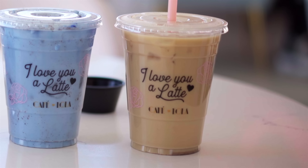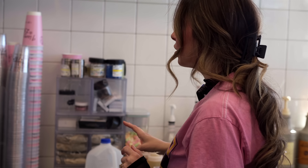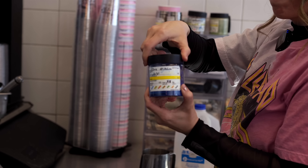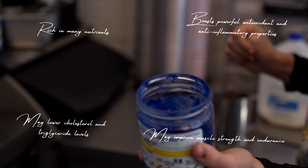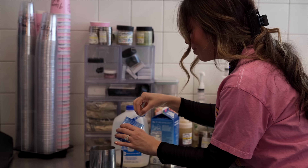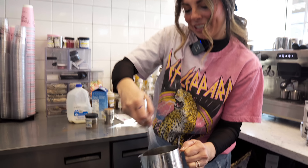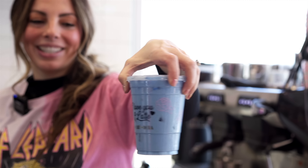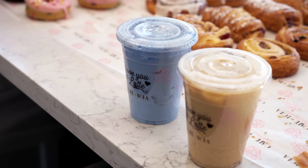We have a huge drink menu, so this is hard to narrow down to five. Here's one that has no coffee in it — it's called the Superfood Latte and it's made with spirulina. This is our blue spirulina — it's amazing for you. It's a bit of a secret recipe but the main ingredients are almond milk and agave. This is the Blue Moon, and it's also one of my favorites. I probably drink two lattes a day — this one and the Alex's Coffee — and they've become two of our most popular drinks.